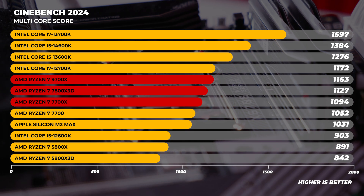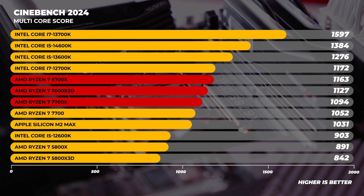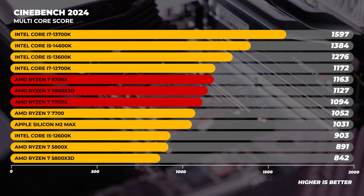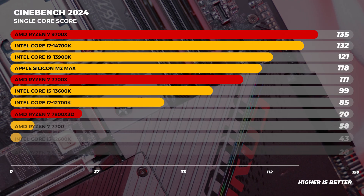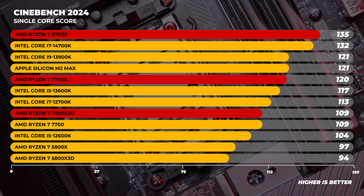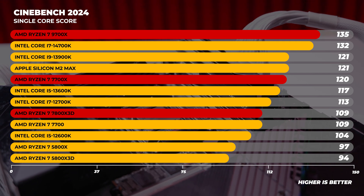In Cinebench 2024 multi-core, the 9700x scores 1163 points, putting it at about the same level as the 7700x and 7800x3D, but falling just shy of CPUs like the 13600k and 14600k. Single-core performance is a completely different story — it puts the 9700x well beyond the 7700x and even the 7800x3D, and even beyond the 13900k and 14700k, but only marginally: 2% faster in multi-core and 10% in single-core.